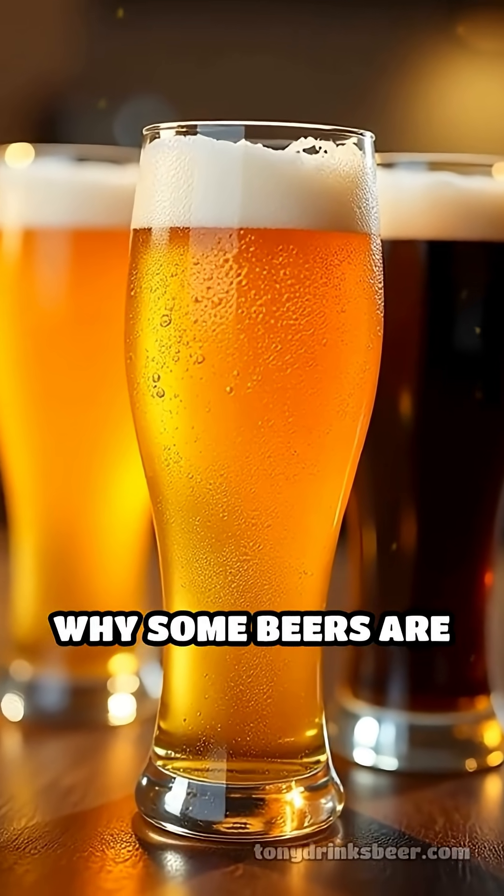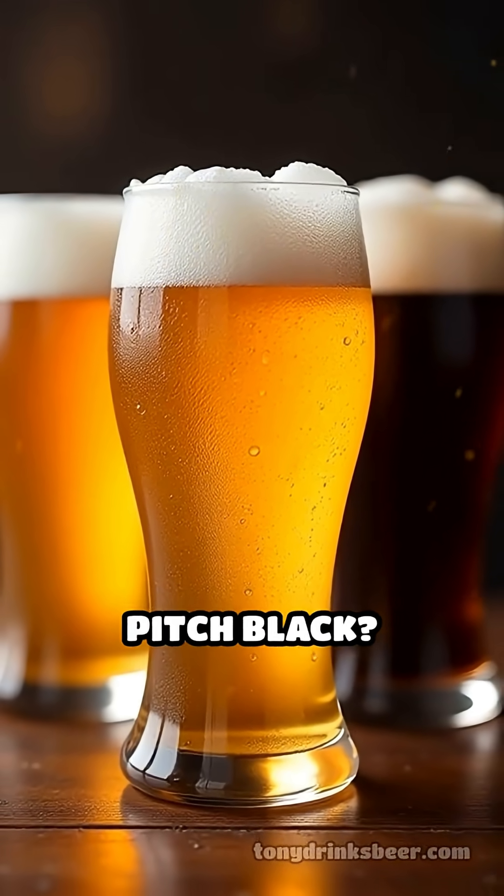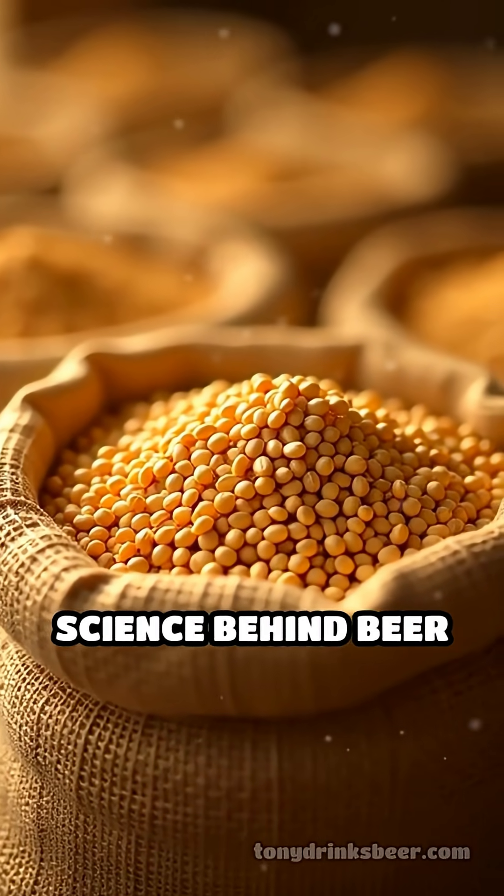Have you ever stopped to wonder why some beers are straw yellow, while others are amber, brown, or even pitch black? The answer lies in the fascinating science behind beer color.